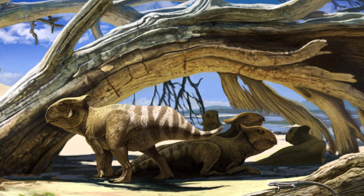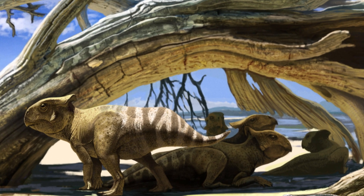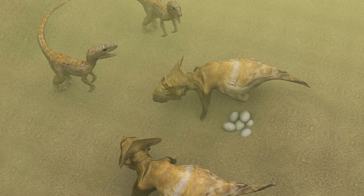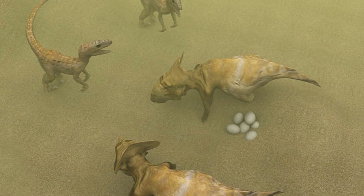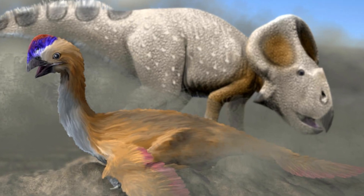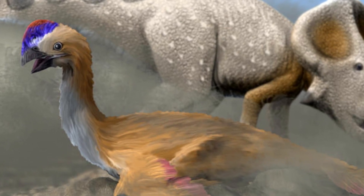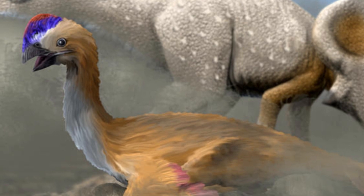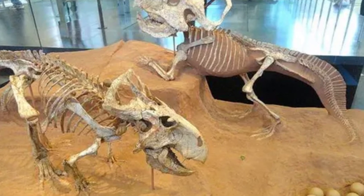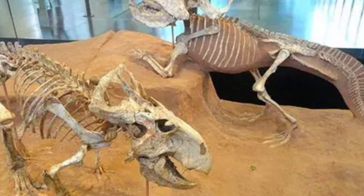Its fossils have been found in different growth stages, from hatchlings to fully grown adults, giving scientists a rare glimpse into its life cycle. One of the most exciting discoveries linked to Protoceratops is the abundance of fossilized eggs. Initially believed to belong to Protoceratops, these eggs were later attributed to Oviraptor, but they still provide insights into the nesting habits of dinosaurs in this region. Protoceratops likely laid its eggs in nests and may have cared for its young, though evidence remains inconclusive.